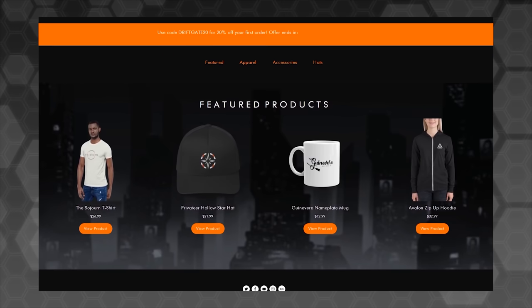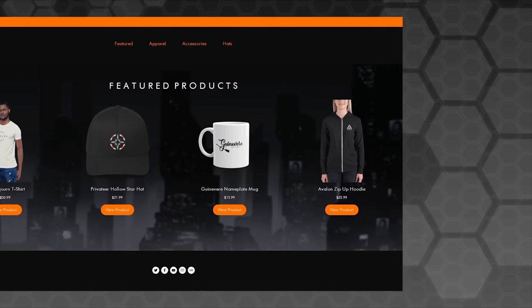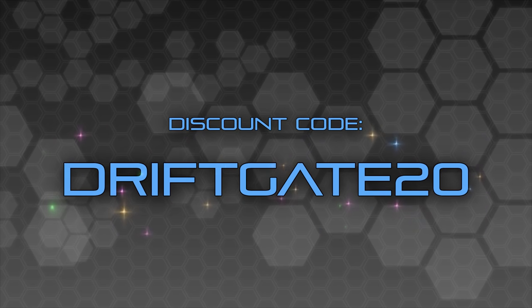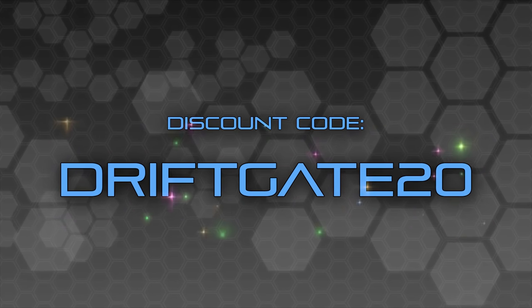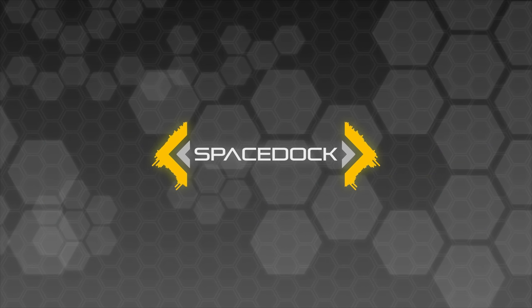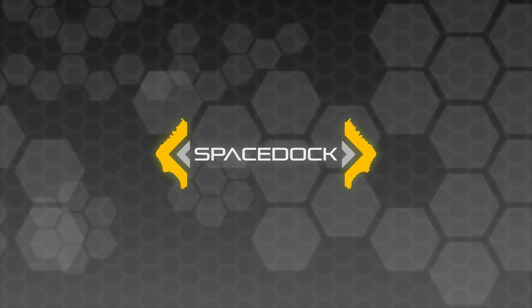We currently have a limited time 20% discount going on. You just have to use the code Driftgate20 — that's in block capitals — Driftgate20. All revenue from purchases goes back into the budget of The Sojourn, helps us produce future volumes and hopefully future seasons. So please do consider checking it out with the link in the description, we've got some awesome stuff on there.